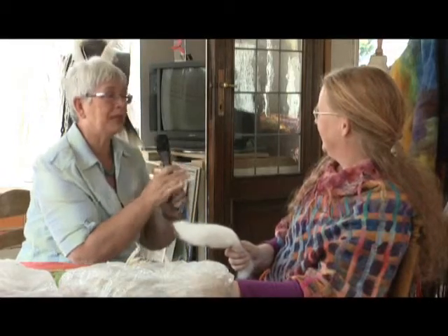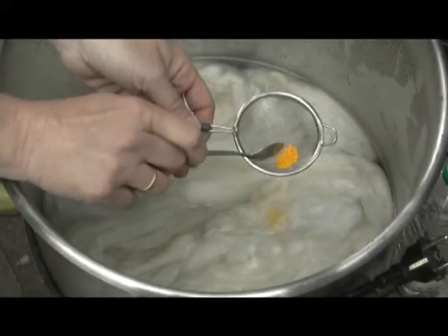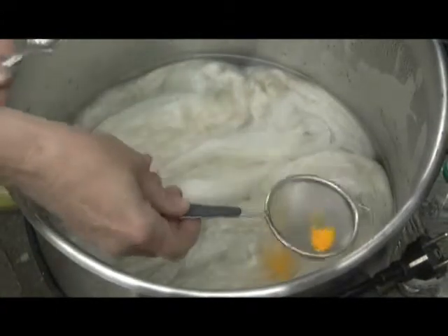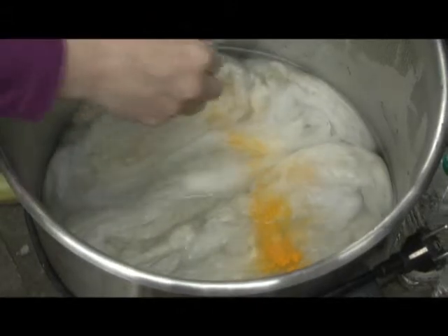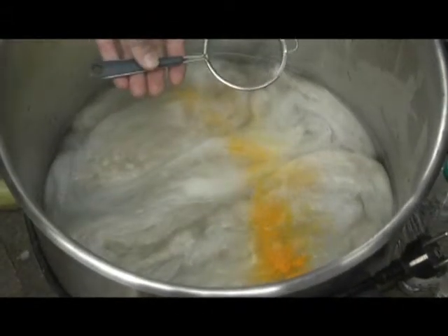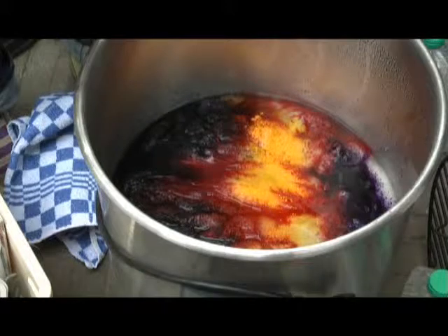Maar je gebruikt niet alleen wol, er is meer. Ja, dat klopt. Ik gebruik er ook zijde bij — met name zijde omdat het een eiwitvezel is, en wol is ook een eiwitvezel. Dat betekent dat je wol en zijde samen in één verfbad kunt stoppen en met dezelfde eiwitvezel-verf kunt verven. En het strooien met verfpoeder op het verfbad — op de wol — waardoor die verf in het verfbad gaat mengen, is voor mij een heel leuke, bijzondere kracht geworden.